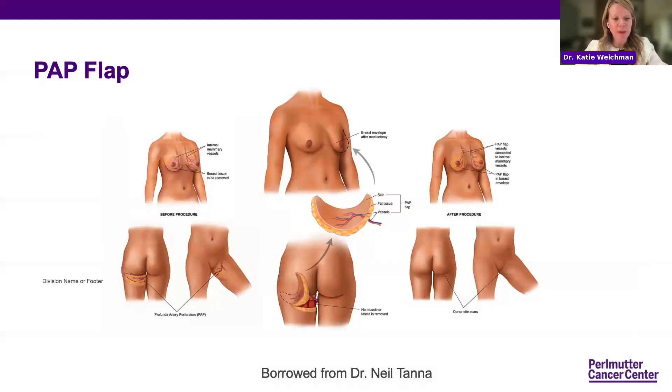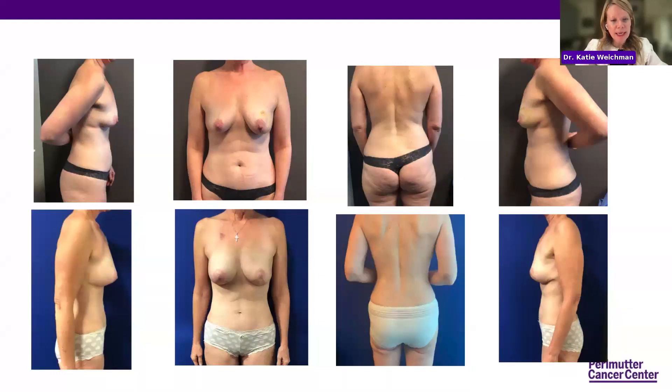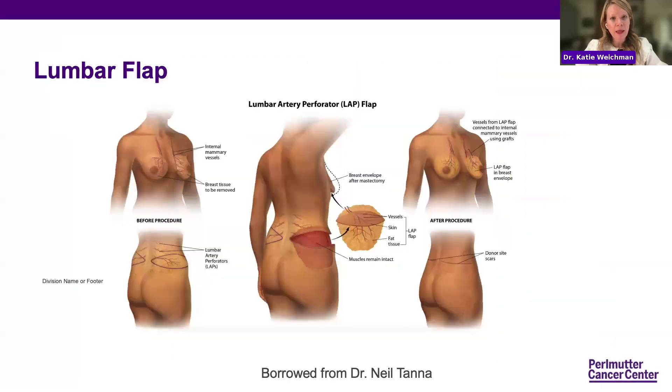Here's a schematic — you take thigh skin and tissue with blood vessels and hook it up to blood vessels in the chest for breast reconstruction. An example shows a patient with one side deep flap and the other side PAP flap — she had a second cancer on the left side and we used her skin and tissue from her thighs for left breast reconstruction. Another example shows a patient who underwent bilateral nipple sparing mastectomy and bilateral PAP flaps — the top is pre-op, the bottom is post-op.